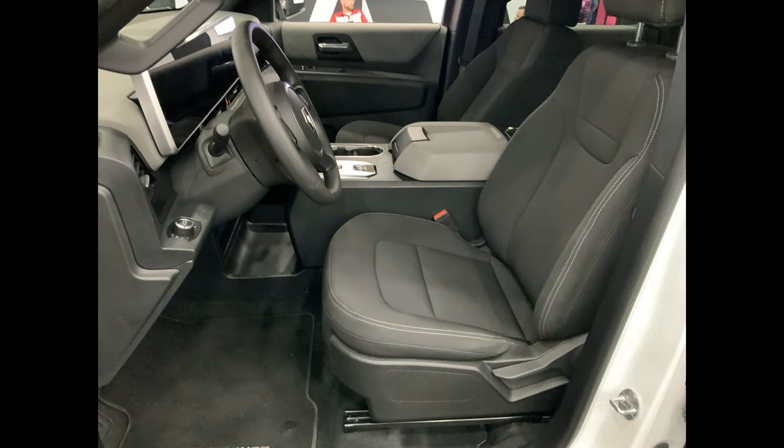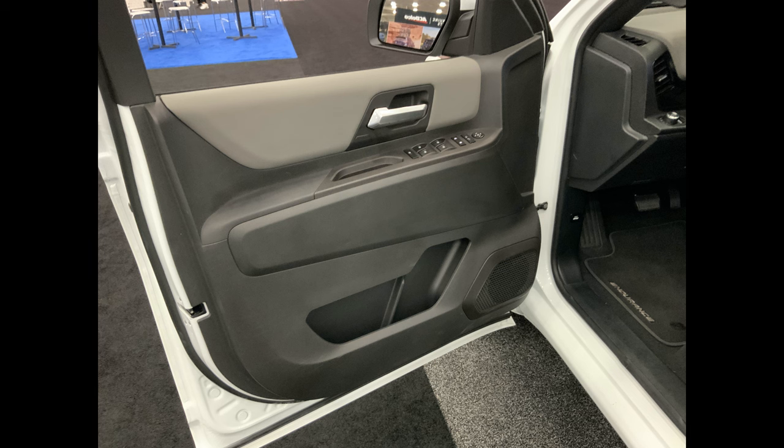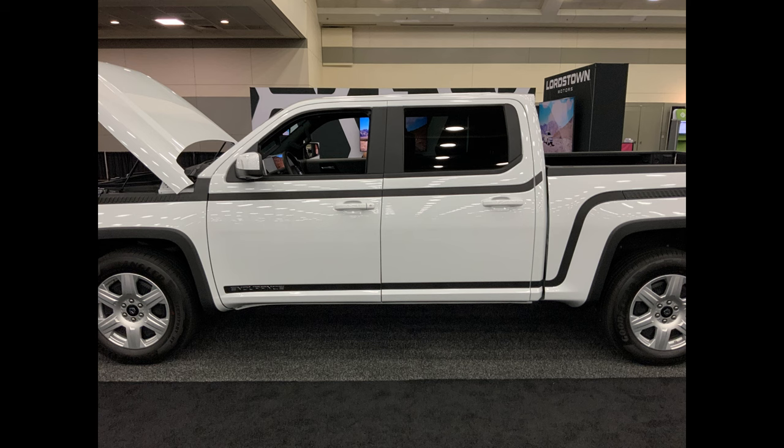Moving on, look at the seat. These are manual seats — I prefer manual seats. But that is a comfortable captain's chair there for the driver. Another look at the door panel with the full window controls, electronic controls. This is a full-featured vehicle, this is not a stripped-down vehicle. Take a look at how attractive those lines are and what a quality fit and finish there is on that truck.